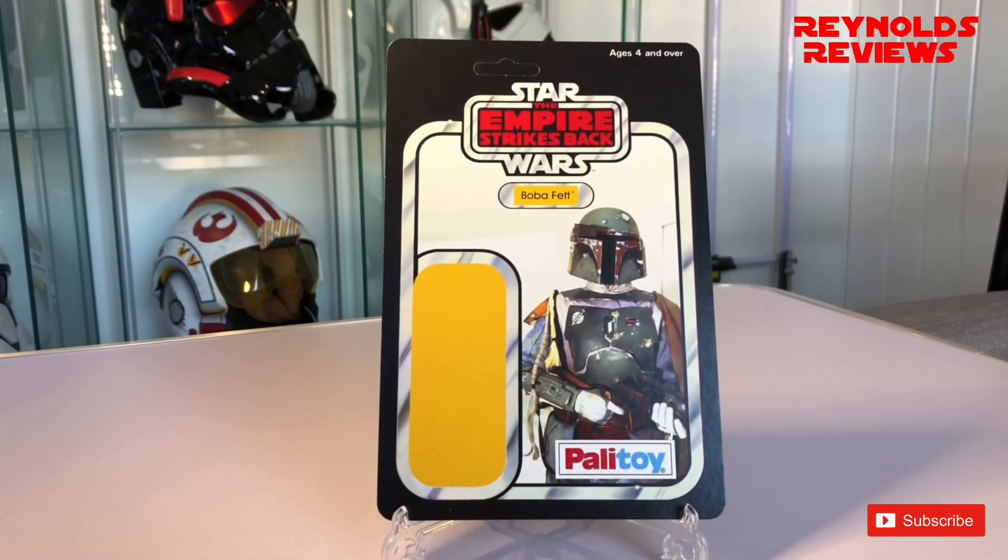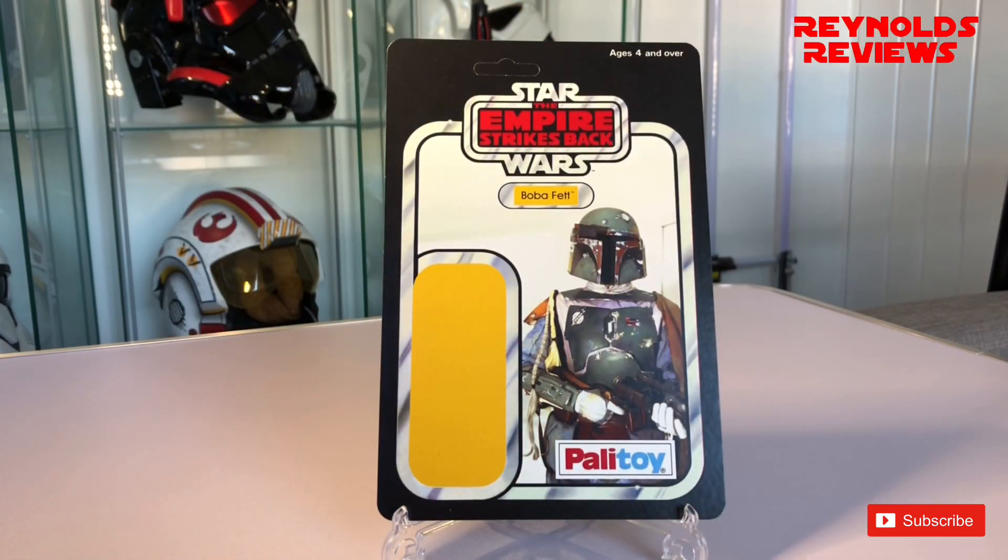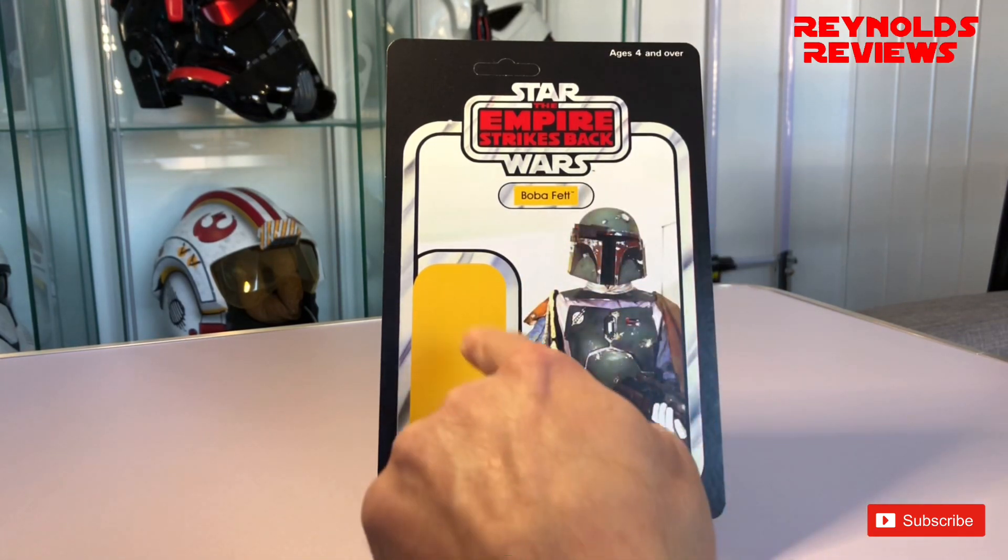Okay, here we go. I picked up five cards from Chris, and what better starting point than Boba Fett — what an absolutely amazing card. If you follow my channel and saw the video on the top 10 toys from 2020, you may have seen this displayed with my vintage collection Slave One. This is where I display it — I don't put a figure on it; I think it looks fantastic as it is.